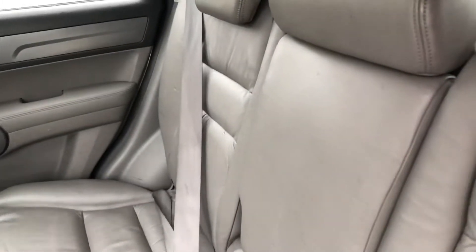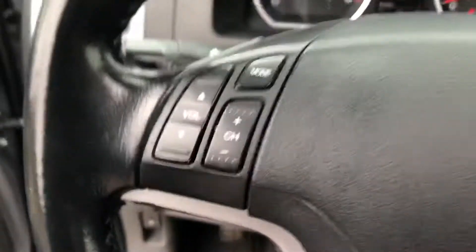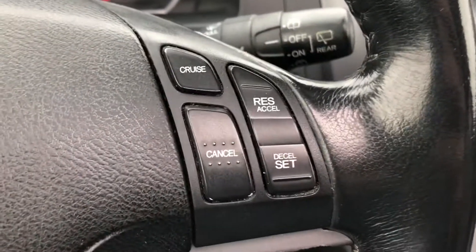You can see there's that gray leather. It comes with a power moonroof. Up here we have power locks, windows, and mirrors. On the steering wheel you'll find stereo controls on the left and cruise control on the right.